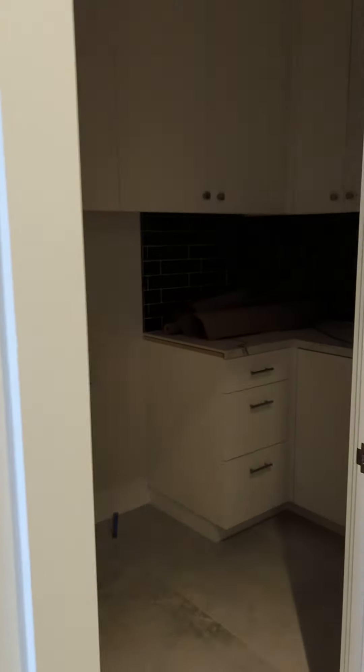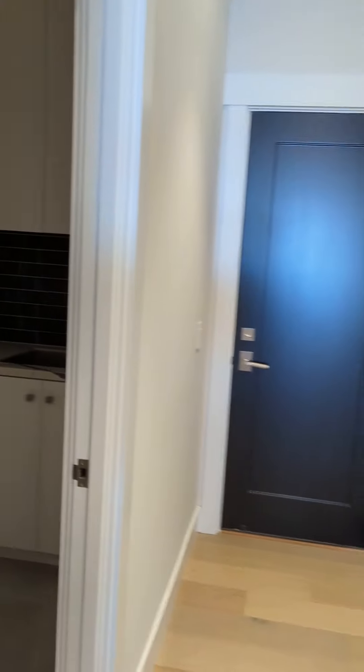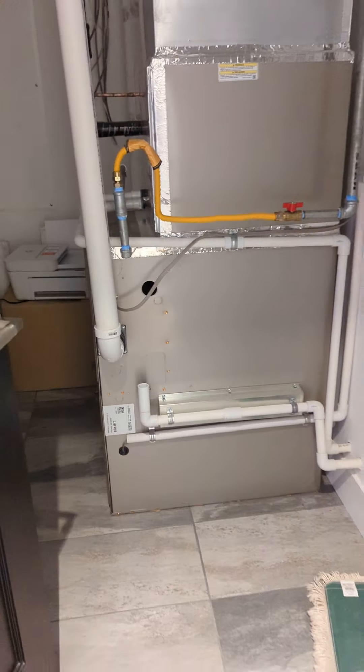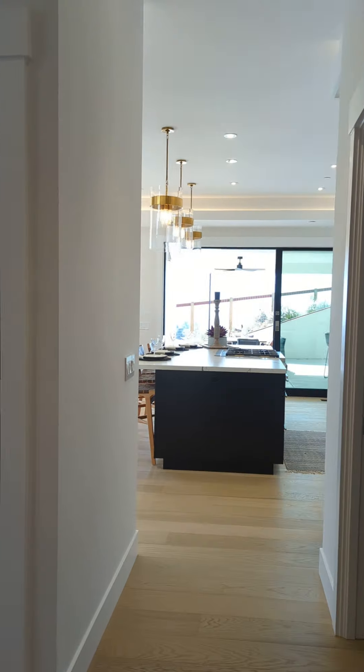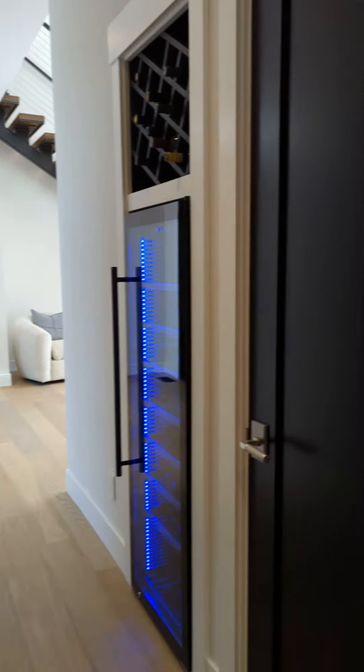Pantry here. A second pantry here that could actually be converted to an elevator if desired, to go up to the second level. Laundry area. Access to the garage. A utility closet here — very nice, clean, organized utility closet. And your wine storage.